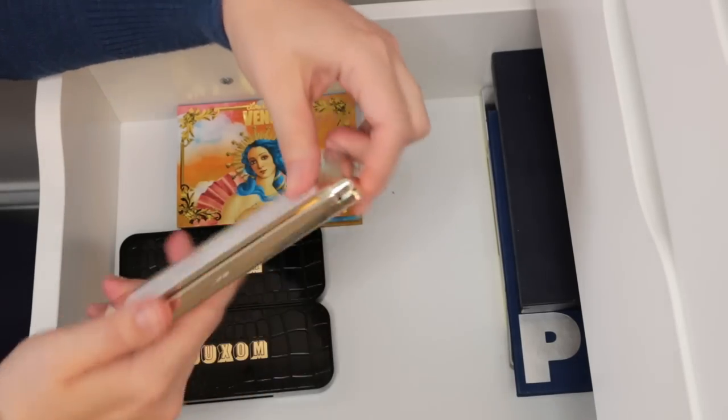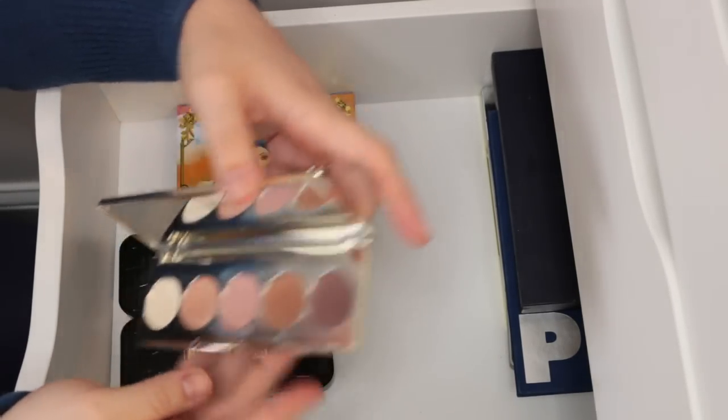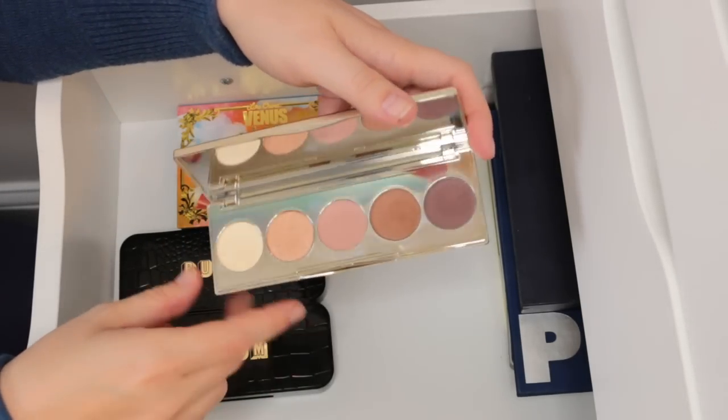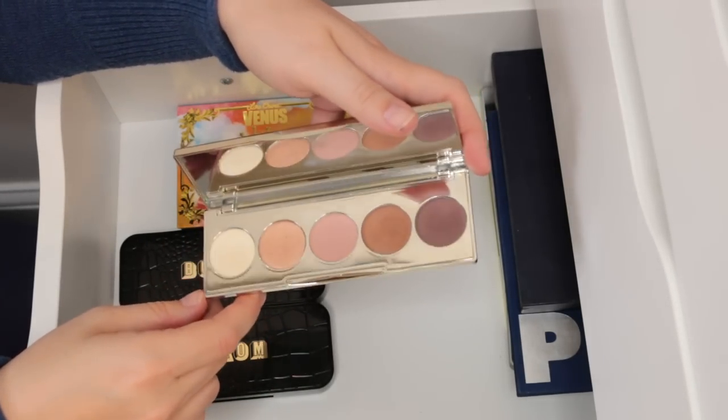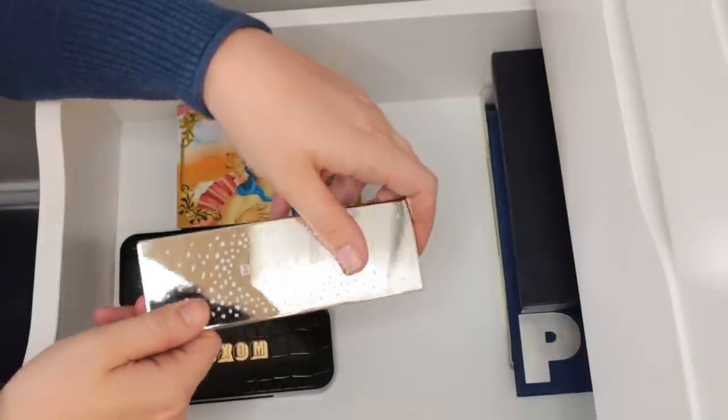This is the Becca Jaclyn Hill palette that was discontinued. I bought it before the cancellation. It's okay — I think I probably got the dud palette, as I heard some were good and some were bad. This one was just okay. I'm going to pass this one on; I just don't reach for it.